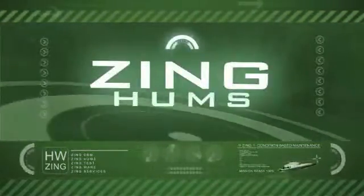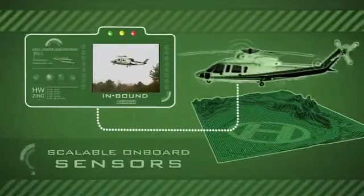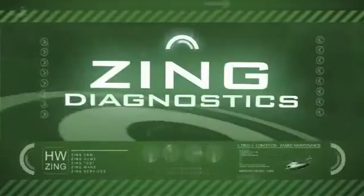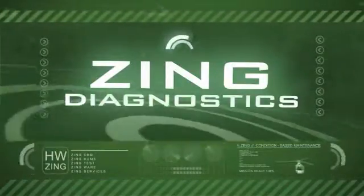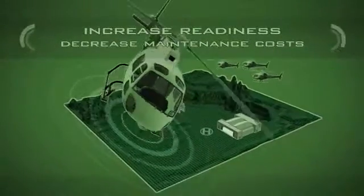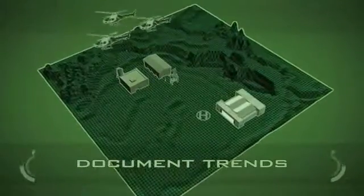Zing Hums is a scalable system of onboard sensors that capture vehicle health information on mission-critical components, diagnostics, and prognostics that monitor trends and useful life and suggest maintenance procedures to increase readiness for the entire fleet and decrease vehicle maintenance costs.